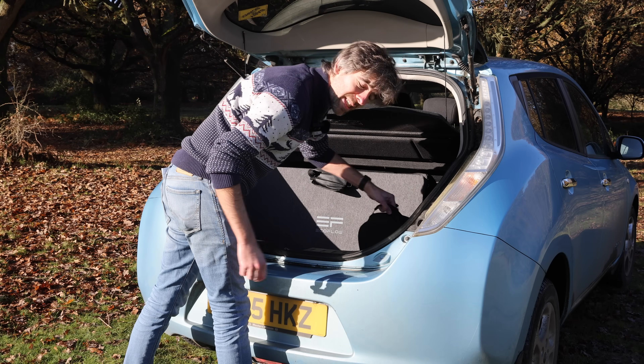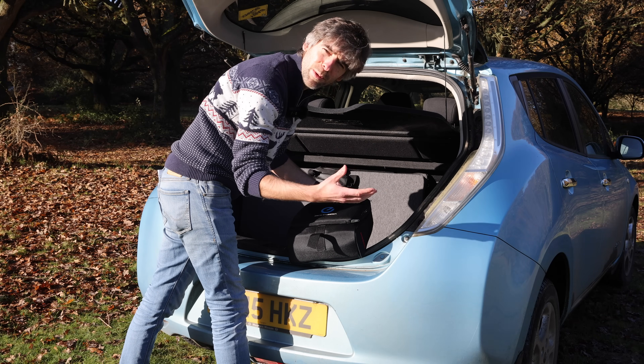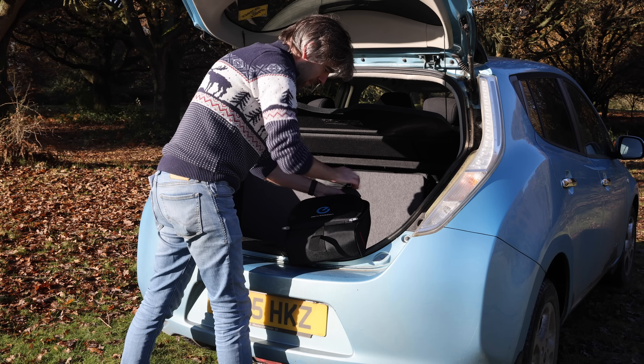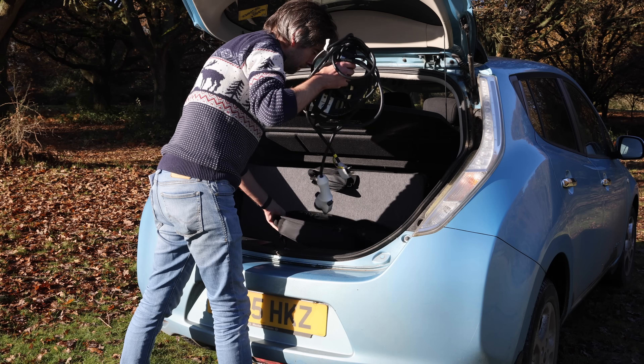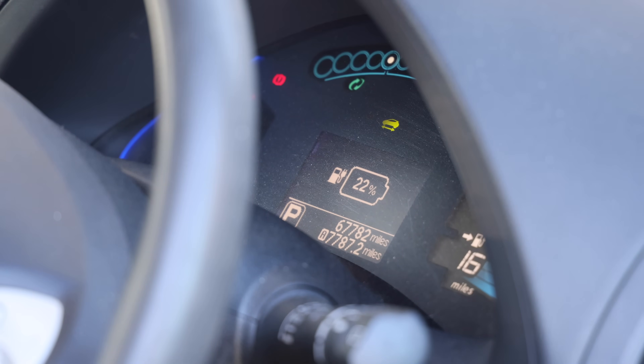The next thing we need is to plug it in with the granny cable — or the emergency cable, or whatever you want to call it. As you can see, we're starting with 22% battery and 16 miles of range. Let's see how much we can add.